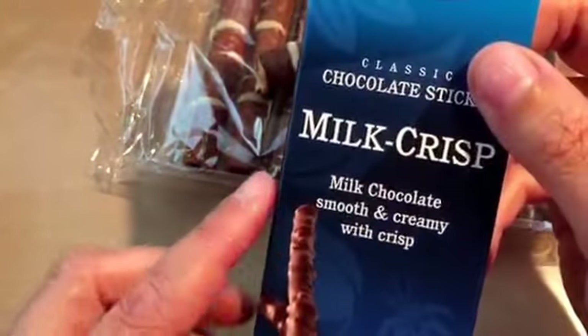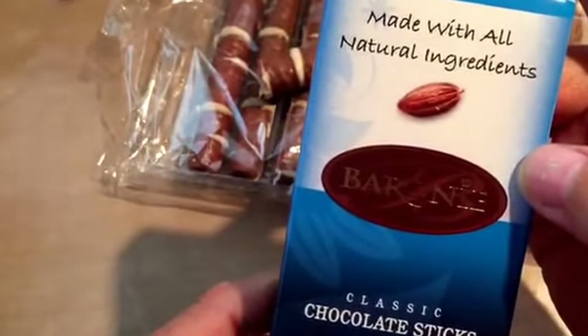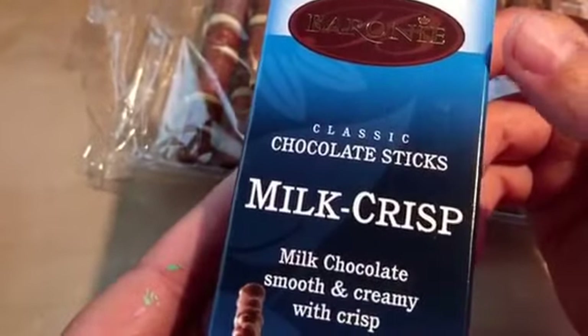I thought we'd also try this one because it looks kind of like the same type of candy. This one is Baron's Milk Crisp chocolate sticks.